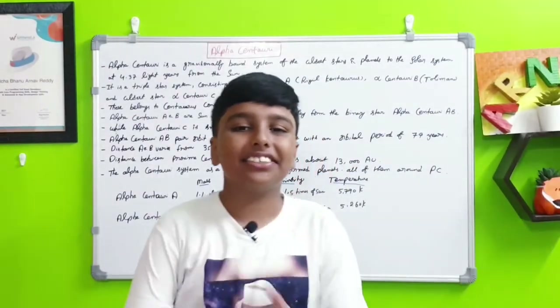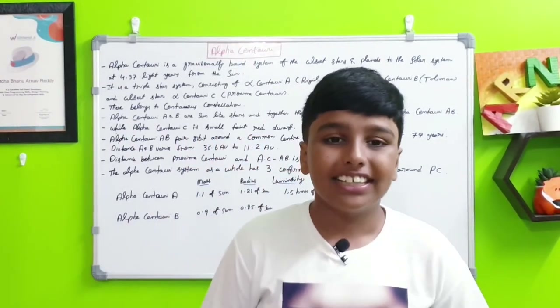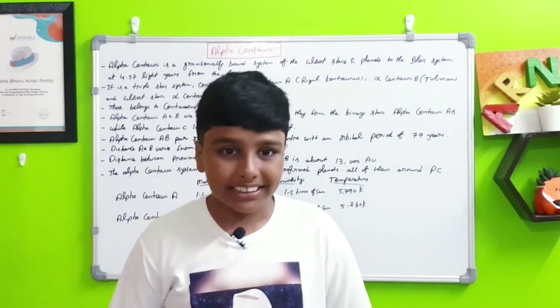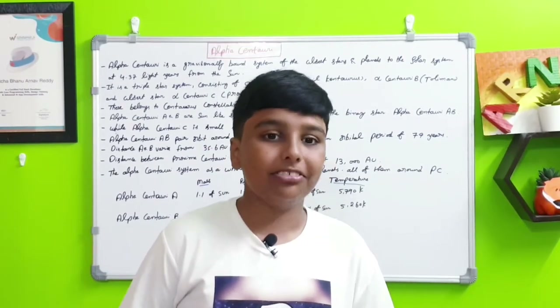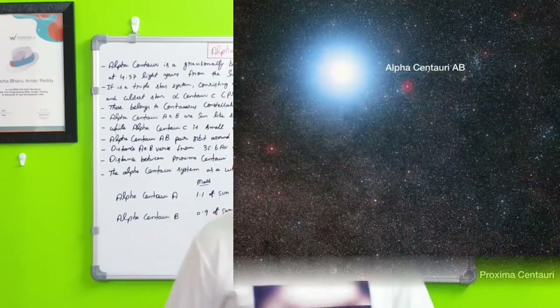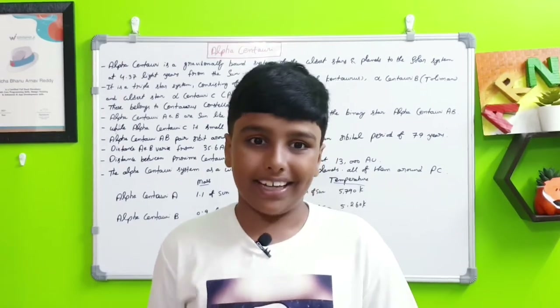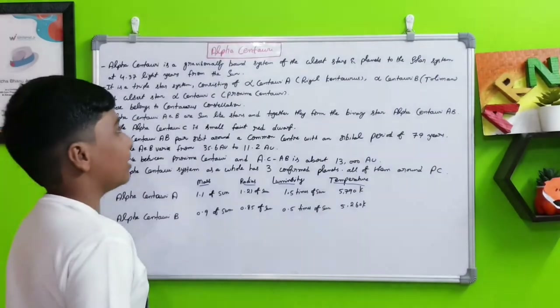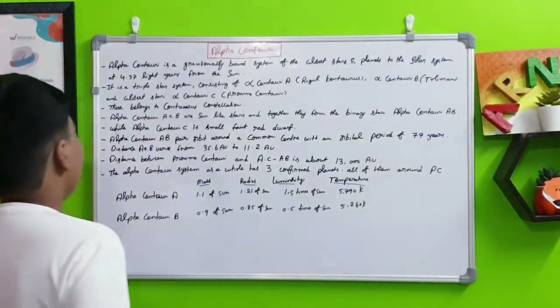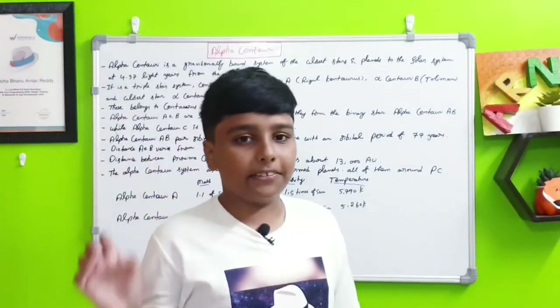Hi friends, welcome to our show. Today is the 27th episode in the space series. In the last episode we discussed the star known as Proxima Centauri, which is in the Alpha Centauri system. Today we're going to discuss that Alpha Centauri system. Alpha Centauri is a gravitationally bound system of the closest stars to our solar system at 4.37 light years from the Sun — still very far away.